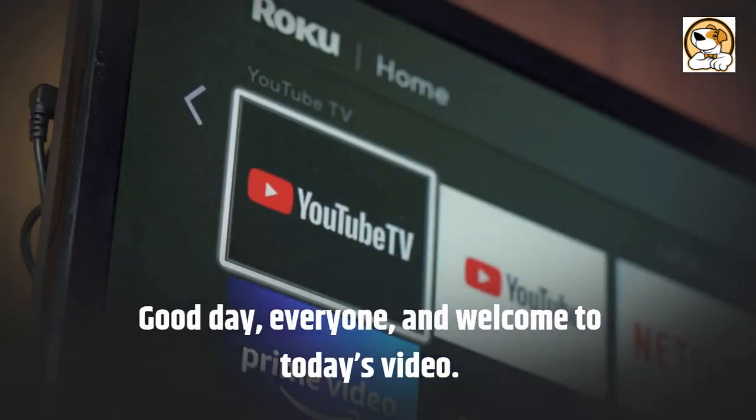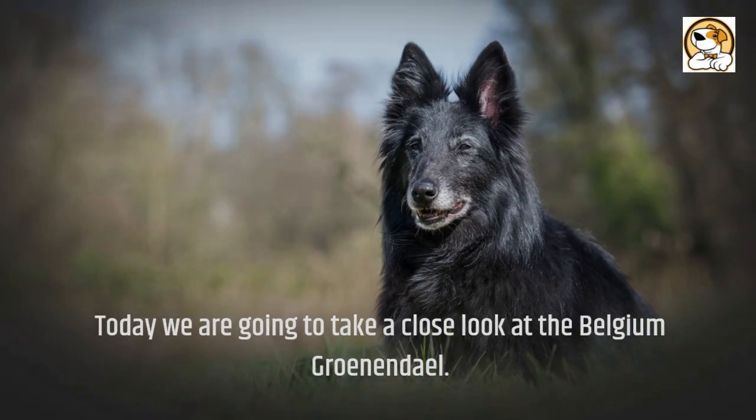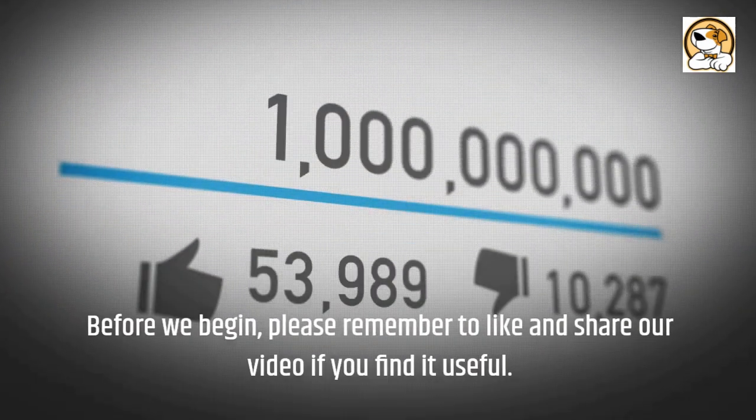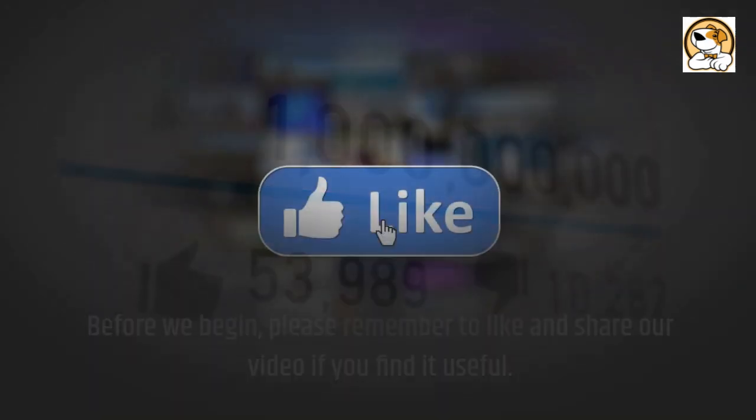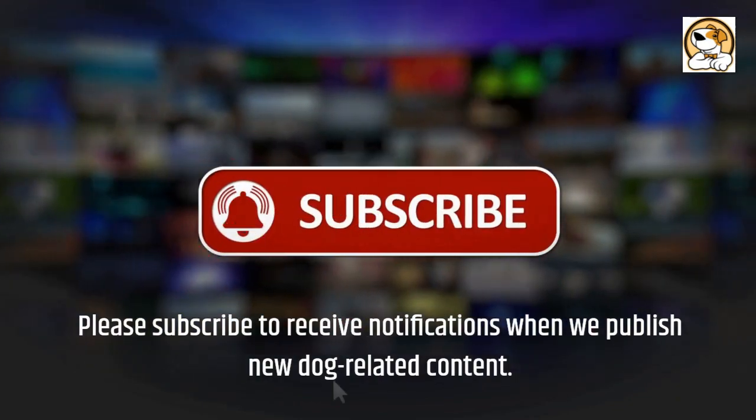Good day, everyone, and welcome to today's video. Today we are going to take a close look at the Belgian Groenendael. Before we begin, please remember to like and share our video if you find it useful. Please subscribe to receive notifications when we publish new dog-related content.